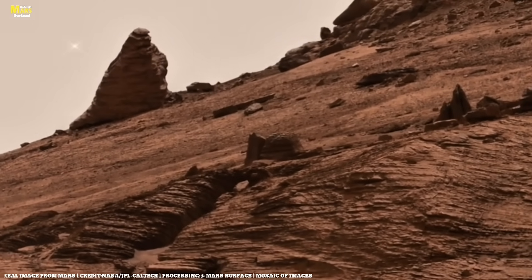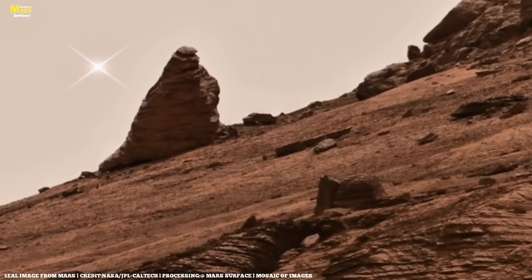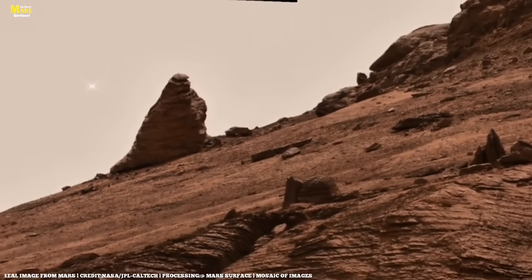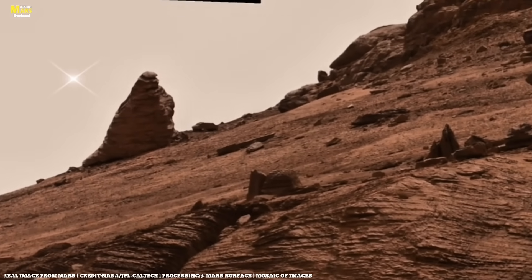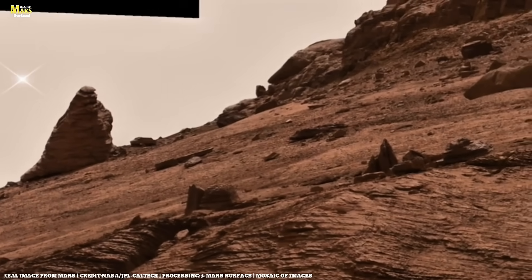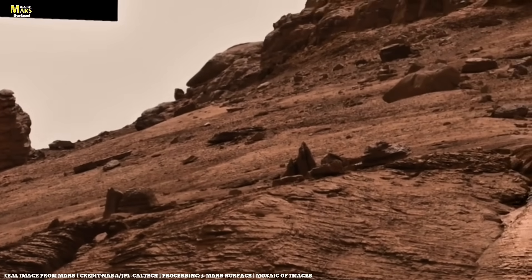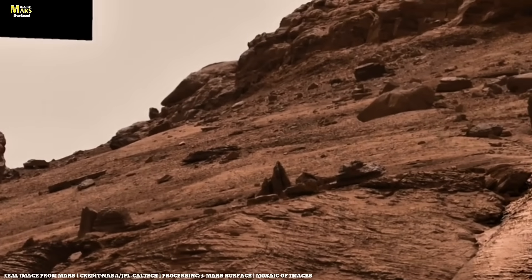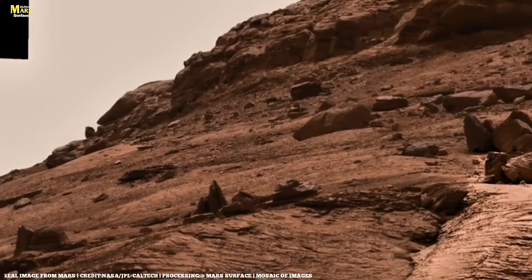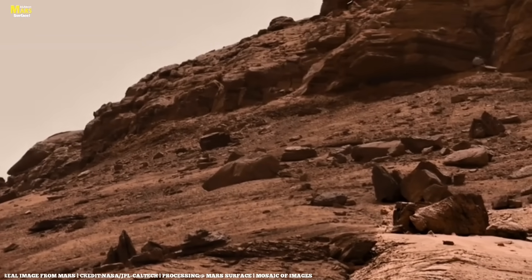Dust storms on Mars are among the largest in the solar system. Sometimes they are small, lasting only a few days. But other times, they expand to such an extent that the entire planet is engulfed in darkness for weeks or even months. Imagine a storm not limited to a single city or region, but one that swallows an entire planet.